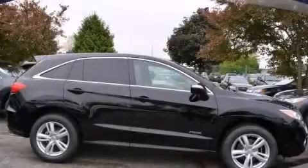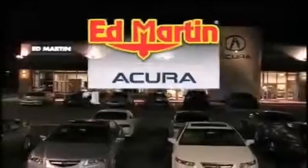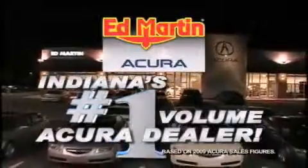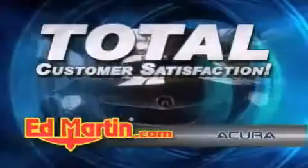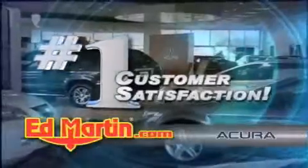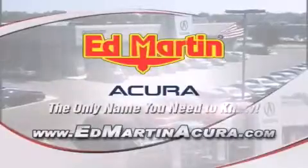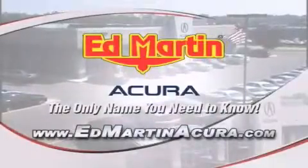We invite you to contact us today to learn more about this vehicle. Ed Martin Acura is Indiana's number one volume Acura dealer for a reason — total customer satisfaction. We are Indiana's only Acura Precision Team winner, number one in customer satisfaction, and number one in sales volume. Log on to edmartinacura.com today. The only name you need to know.